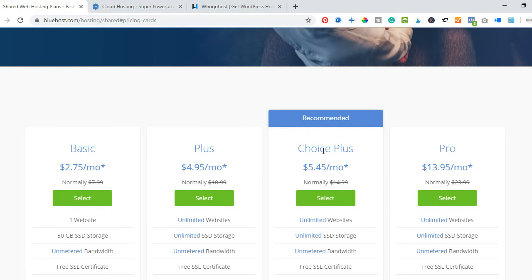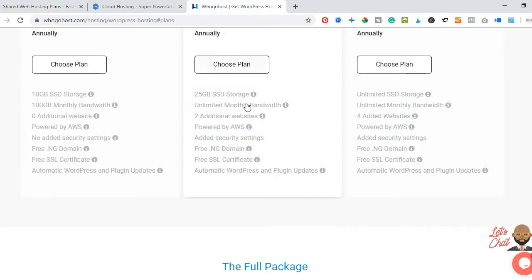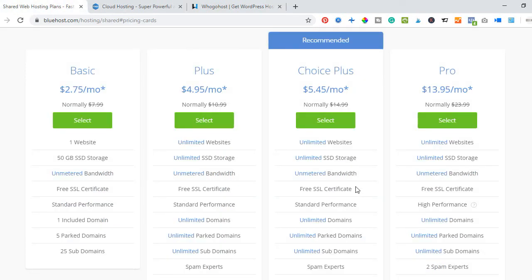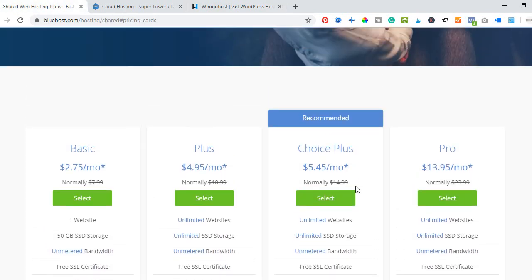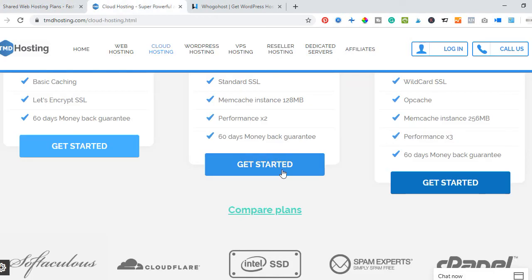The reason I use Bluehost is that with the Choice Plus package — which is the recommended one and the one I use — I have access to unlimited websites. Unlike Hugo Host, which in its highest package gives you access to only four hosted websites. With Bluehost I can host any new website without buying additional hosting; I just need to get a domain name.